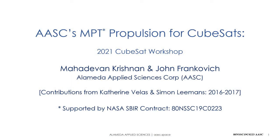This is Mahadevan Krishnan from Alameda Applied Sciences Corporation talking today about AASC's metal plasma thruster propulsion for CubeSats. My co-authors John Frankovich, Catherine Vellis, and Simon Lehmans made some helpful contributions a few years earlier. This development has been supported by NASA under an SBIR contract.